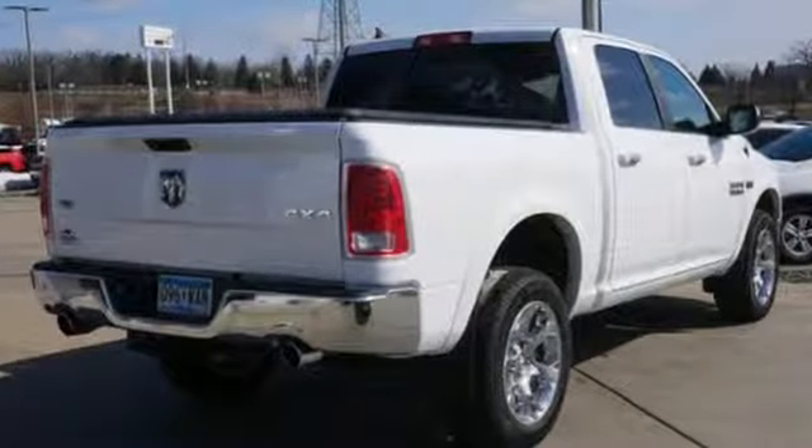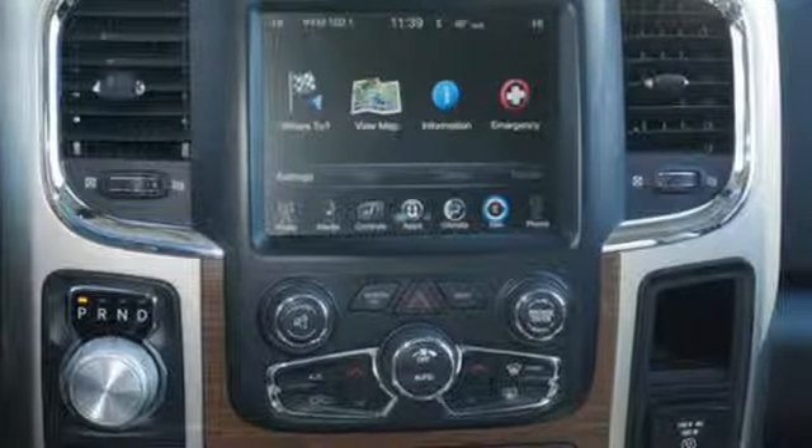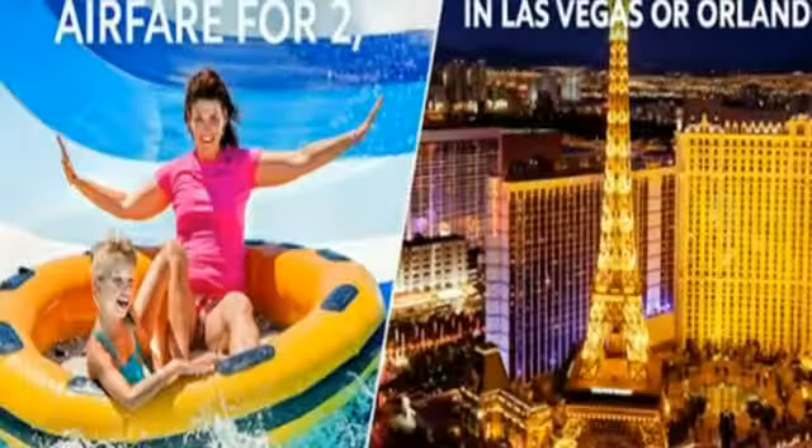It comes with all the amenities you need: V8 engine, electronic shift on the fly, automatic transmission, trailer brake controller, streaming audio, doors and push button start proximity key.